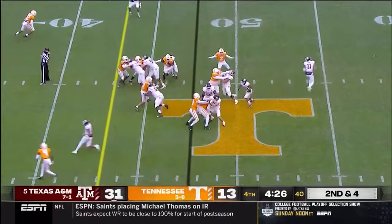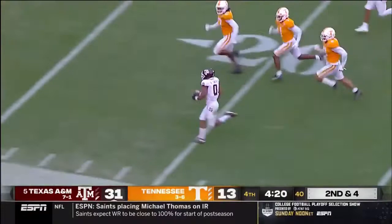What a move by Aniah Smith with the stiff arm. Aniah Smith down inside the 10-yard line before he's run out.